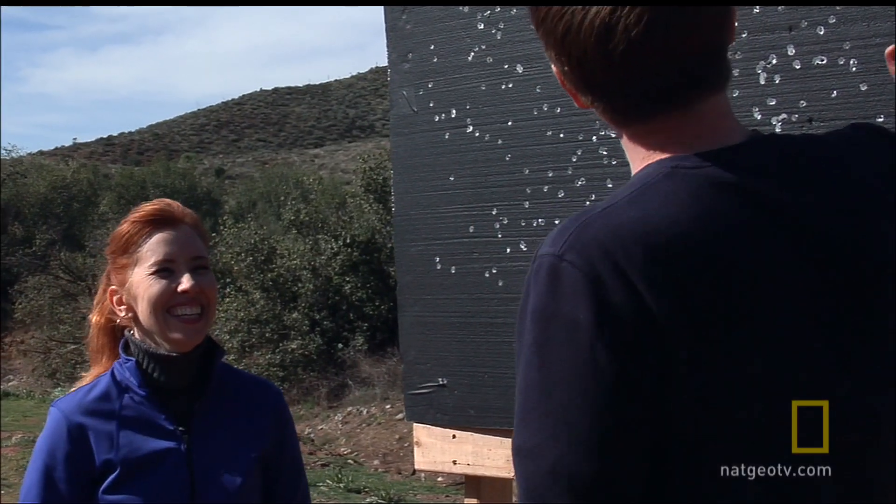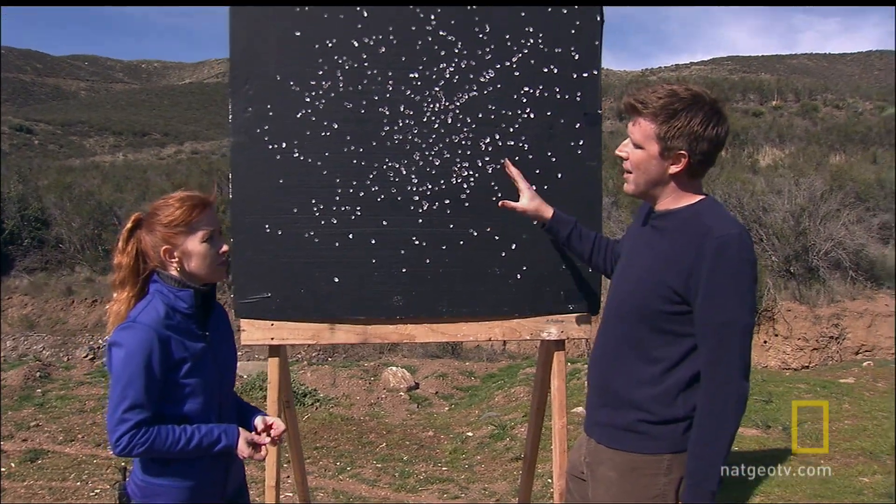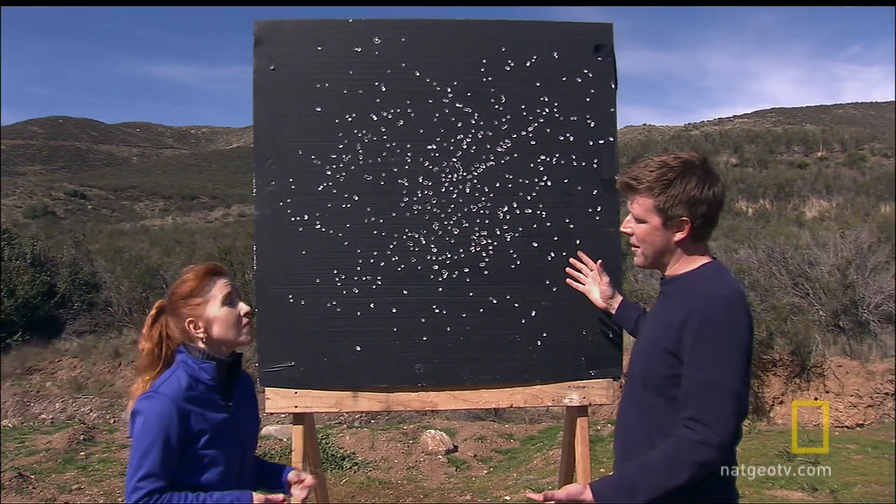We put 500 rounds into this thing. If one bullet represents the dose we get on Earth in a year, then 500 rounds represents what we'd get on Mars in only half a year.